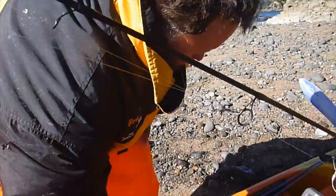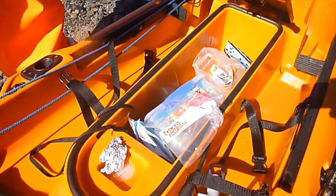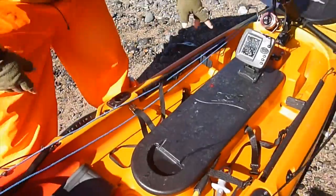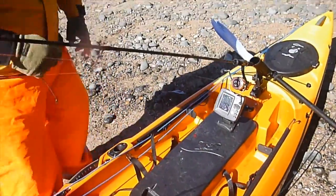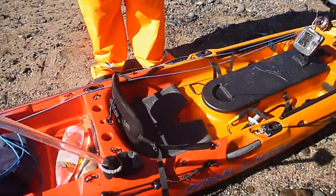We've got a split screen and a bit of bottom imaging and things like that, so it's a really good little sounder. Under here we've got a bit of storage — Tim's got a bit of lunch in there and his tackle, ample storage. Your foot pedals to run your rudders. Plenty of rod holders on this thing — we've got like four rod holders, five with the Scotty's.